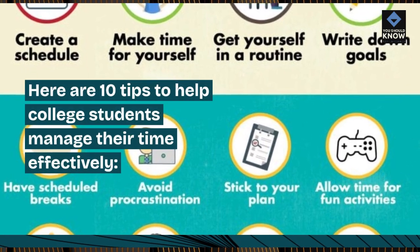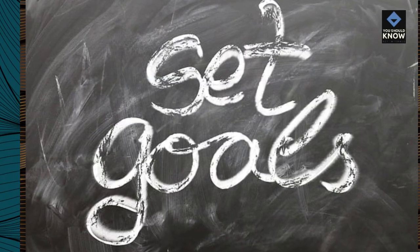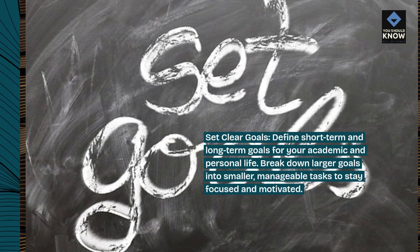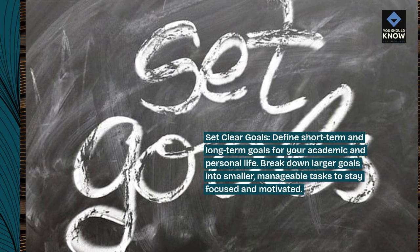Here are 10 tips to help college students manage their time effectively. Set clear goals. Define short-term and long-term goals for your academic and personal life. Break down larger goals into smaller, manageable tasks to stay focused and motivated.